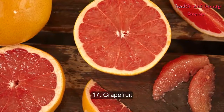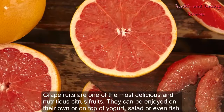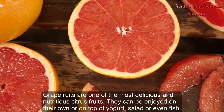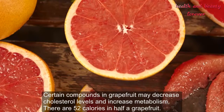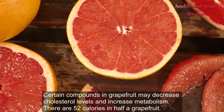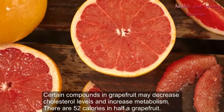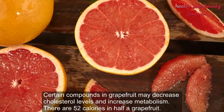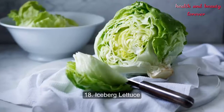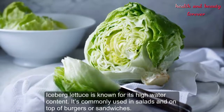Number 17: Grapefruit. Grapefruits are one of the most delicious and nutritious citrus fruits. They can be enjoyed on their own or on top of yogurt, salad, or even fish. Certain compounds in grapefruit may decrease cholesterol levels and increase metabolism. There are 52 calories in half a grapefruit (123 grams).